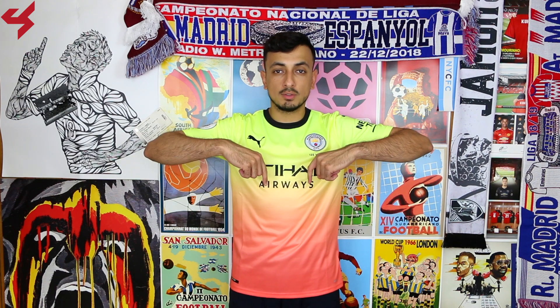This jersey was sent to me by SoccerBox.com and if you want one for yourself just look in the description box below where I left final links. Manufactured by Puma and sitting on a beautiful color gradient featuring peach and lime green, black is your secondary color used on this jersey.